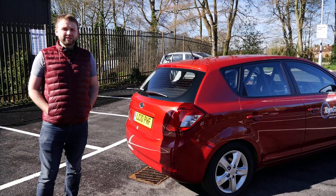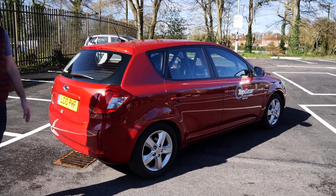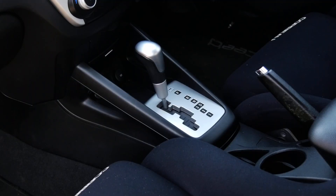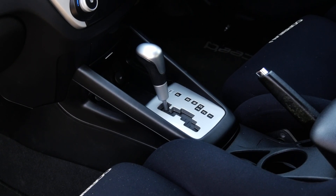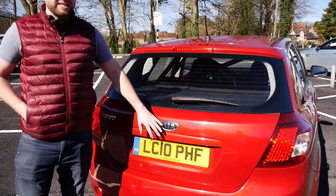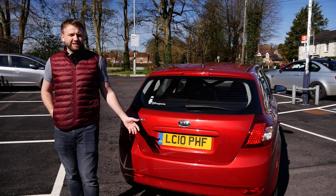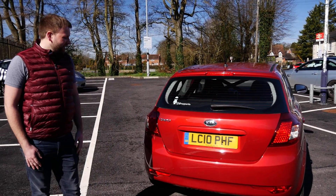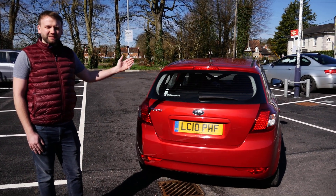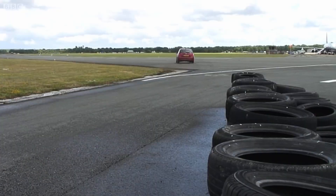Some fun facts: there were three cars used on the show — two manuals and one auto. This car is the auto version and it's the only one that's on the road. The other two, I think one's in Beaulieu Motor Museum and one is in storage. If you swing around and take a look at the license plate, LC10PHF — that is the license plate you always saw on the show, irrespective of whether the celebrity was driving the manual or the auto. So the other two cars, wherever they are, are not wearing that license plate. In a lot of people's eyes, this is the car that you recognise and remember.